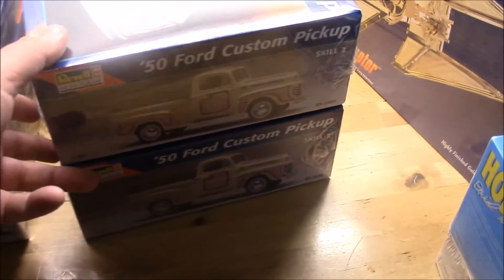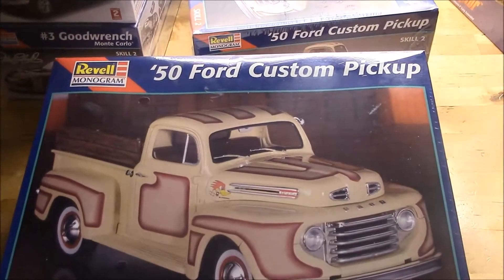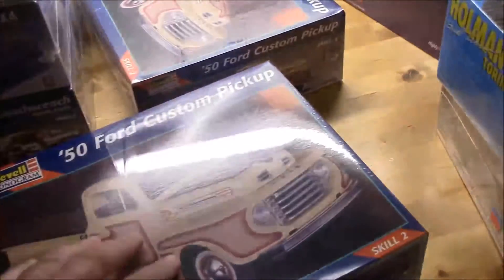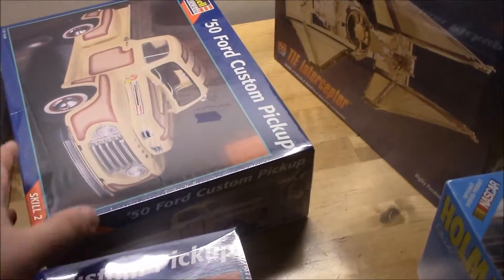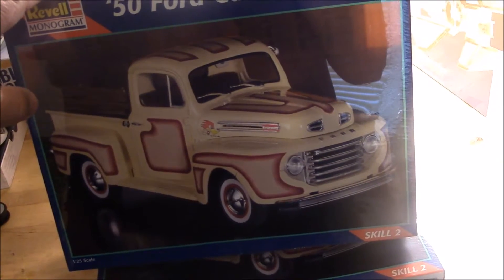I got two of these 1950 Ford custom pickup kits. They were in a little antique junk store. I only saw one of them the first time and got the first one for five bucks - both still sealed. I went back and saw the other one with seven dollars on it, but it had ten dollars on it because the store owner - if people price stuff in there too cheap, he'll buy it and put it on his table for a higher price. I said, 'What will you take for it?' He said he'd let me have it for seven since I'm in there pretty regularly, which is still a good deal.